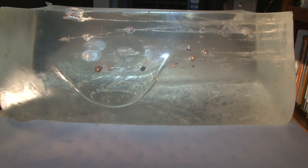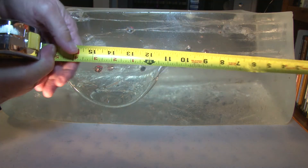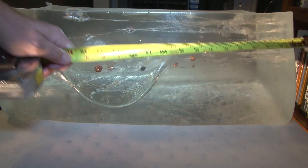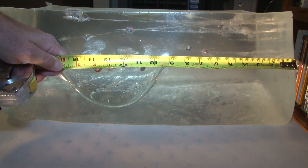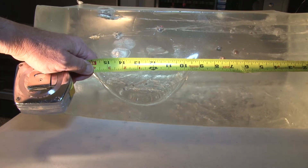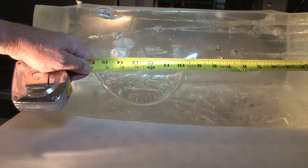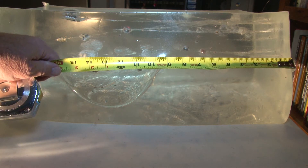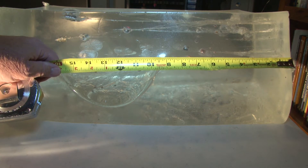So let's see. It would appear the shortest BB penetrated about three inches — two and a half to three inches.